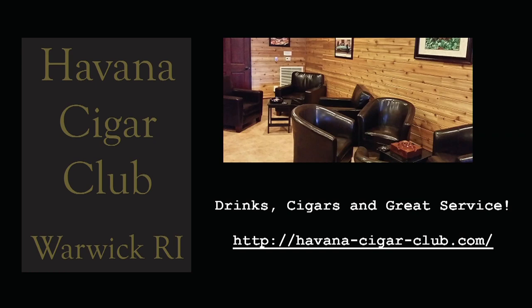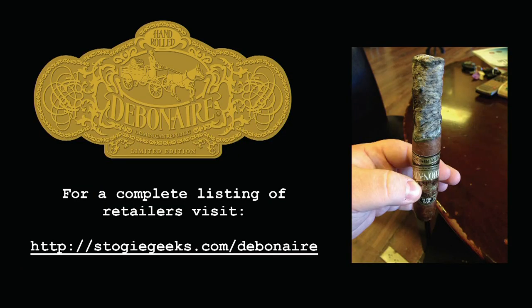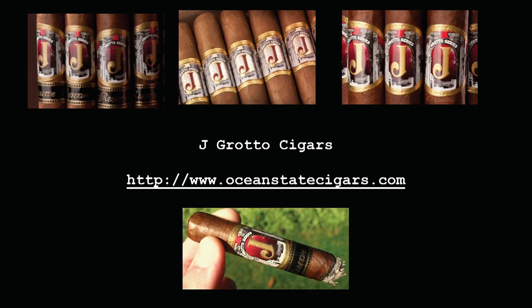Also sponsored by the Havana Cigar Club, located in Warwick, Rhode Island — a great place to enjoy a drink and a cigar. Stogie Geeks listeners can find a $5 off coupon on our website by clicking the HCC logo. And by Debonair Cigars — visit stogiegeeks.com/debonair for a list of retailers. And by Ocean State Cigars. Try the Jay Grotto Series, including the Connecticut Shade Silk and the limited edition Jay Grotto Anniversary. Visit oceonstatesigars.com for retailers near you.